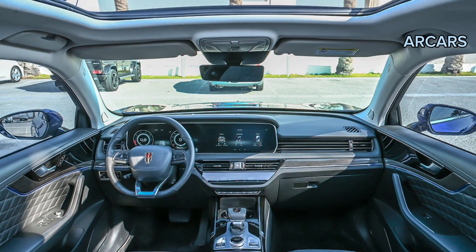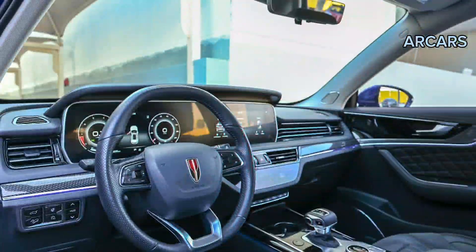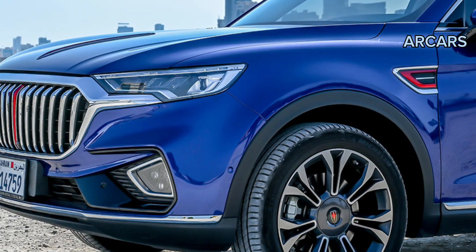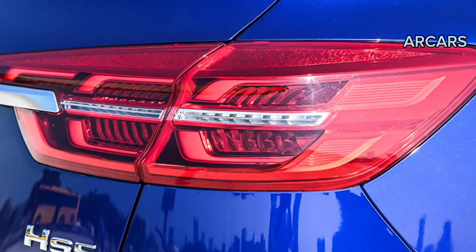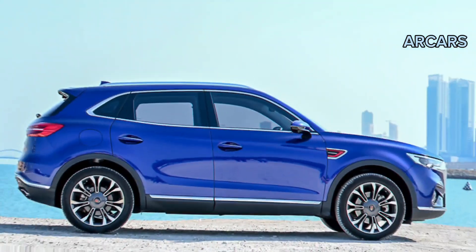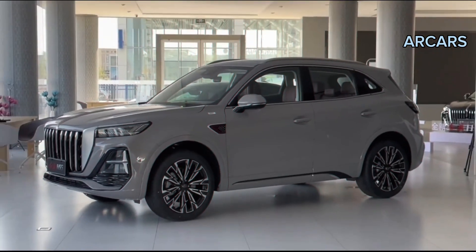The infotainment system of the new Honk EHS-5 is clean and minimalistic in nature and features a double 12.3-inch high-quality LCD screen, along with a driver information display, all beautifully integrated into the car's cockpit. We found this system to be intuitive and easy to navigate, providing a sense of complete control over the vehicle's extensive range of functions. The Bose 12-speaker sound system is also included in the setup, amongst several other entertainment amenities.